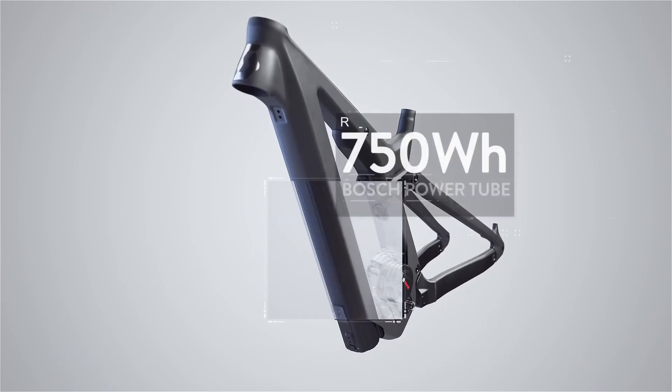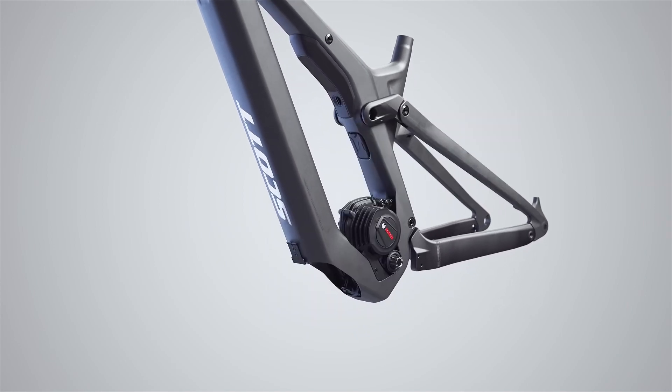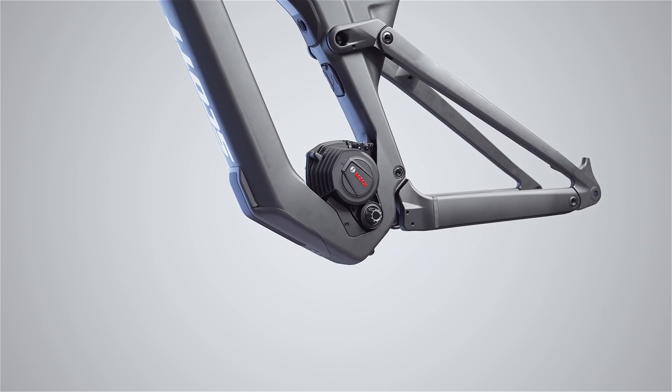With an additional 20% battery life, the new 750 watt-hour Bosch Power Tube gives you freedom to forget about range and just ride until your body calls it a day.